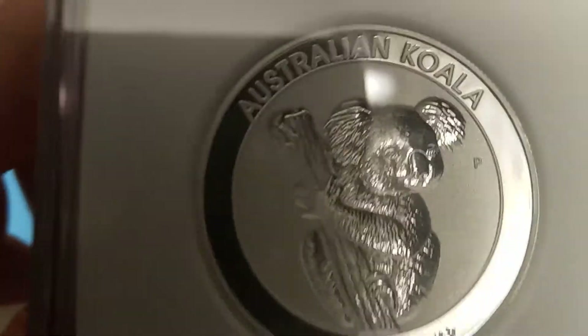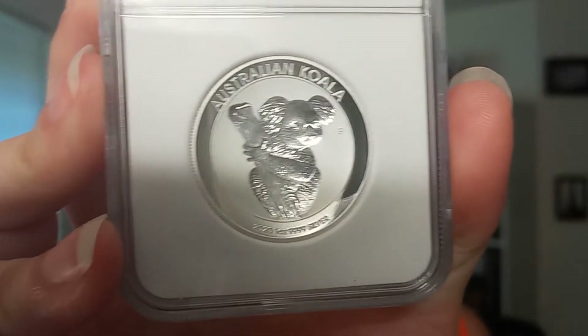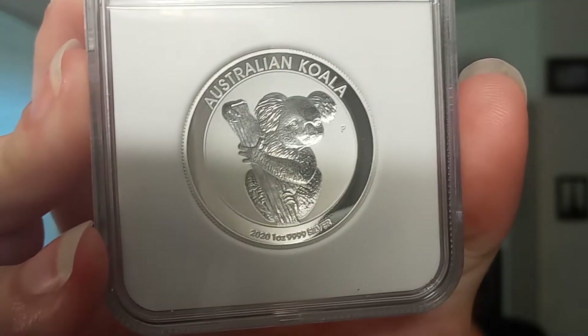There are only 5,000 of these minted worldwide. This is something very special to collectors because it is first day of issue proof 70 — the perfect grade you can possibly get. It's also ultra cameo. The reason first day of issue is so important is because that's when the dies that strike these coins are at their finest, so you get the most detail — all the fine hairs of the koala, everything on the branch of the tree, all those details really stand out.